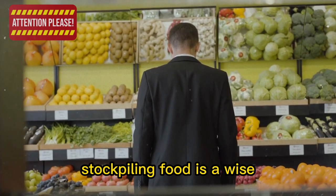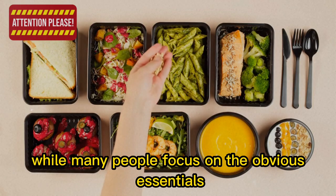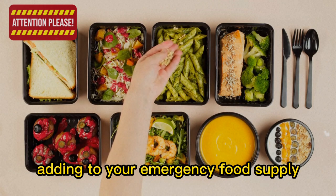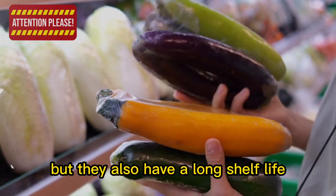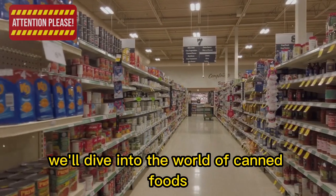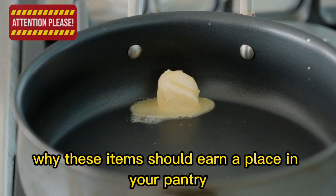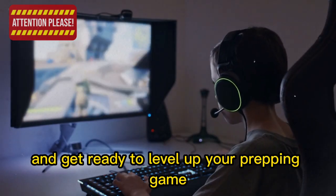In uncertain times, stockpiling food is a wise decision for anyone looking to build a secure and self-sufficient lifestyle. While many people focus on the obvious essentials like rice, beans, and canned meats, there are some lesser-known canned items that you should definitely consider adding to your emergency food supply. These items are not only packed with flavor and nutrition, but they also have a long shelf life, which makes them perfect for prepping. We'll dive into the world of canned foods and uncover 10 less common items you'll want to stockpile before it's too late — from canned butter to canned fish.